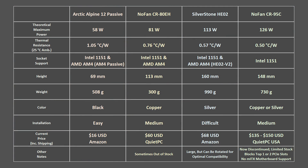Price is obviously another important consideration. The Arctic Alpine 12 is the best value at just $16 including shipping, although it is best used if you are willing to limit power settings in BIOS, which also limits performance. For full performance, the Silverstone HE02 is the best value option at $68. The NOFAN coolers are more expensive for the performance they offer, but are still great options — the CR95 being the best performer of the four, though at about twice the price of the HE02, it may only be for the silent PC enthusiast.